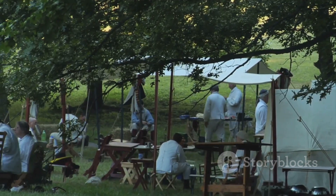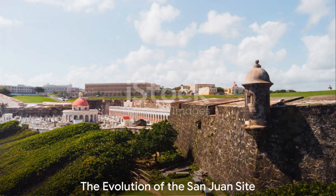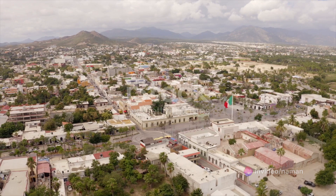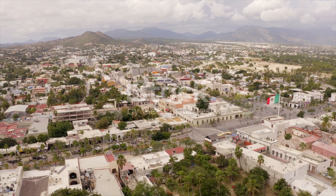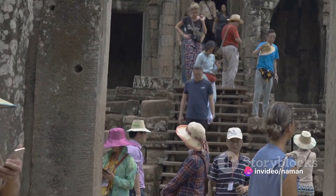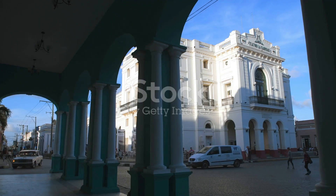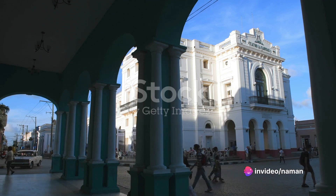The San Juan National Historic Site is a testament to the incredible engineering skills of the Spanish colonists. Over the centuries, it has seen numerous transformations. When first built in the 16th century, it served as a military outpost for the Spanish Empire, its imposing fortifications and strategic location making it a formidable force against invaders. As the tides of history turned, so did the role of the site. During the 18th and 19th centuries, it was repurposed as a prison, housing some of the most notorious criminals of the era.